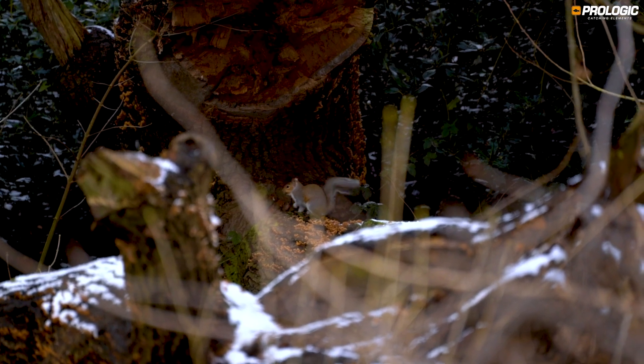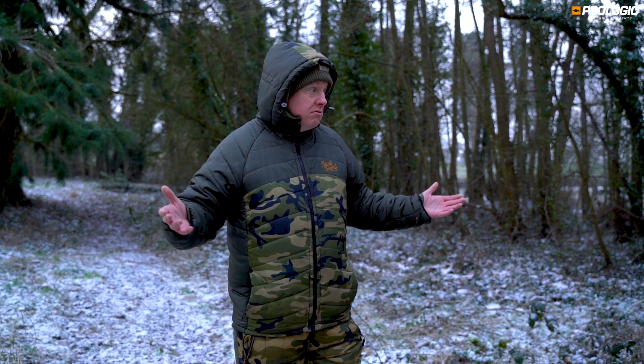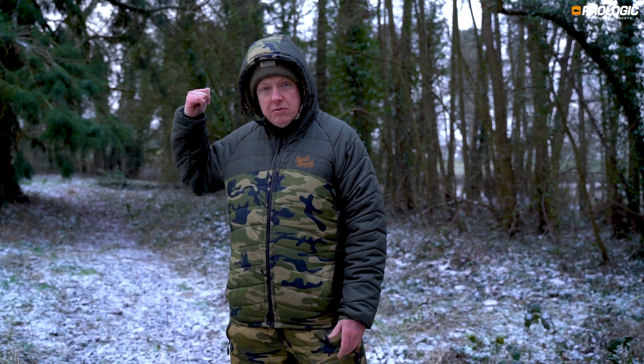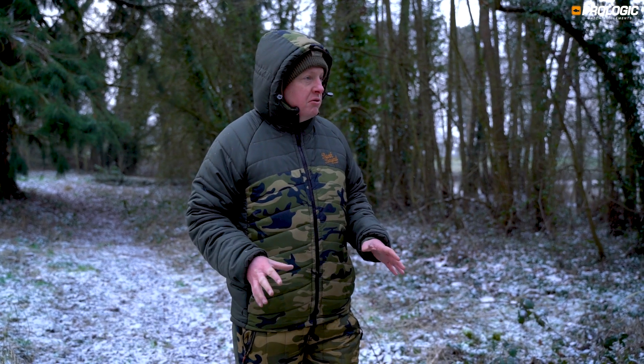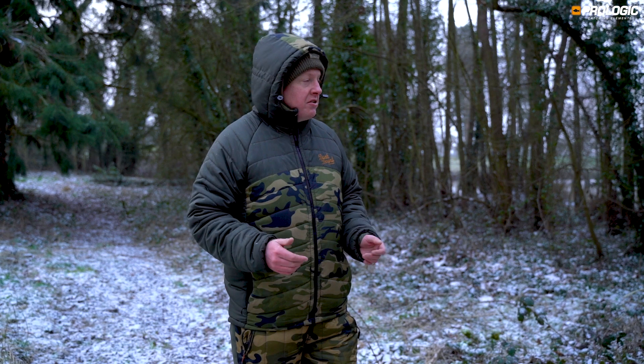Now with the restrictions in place with lockdown, I can't travel too far and I can't do night sessions. So here we are — I'm literally in walking distance, probably about a 15 minute walk that way. So we're nice and local to home and, like I say, it's not the best conditions but we're going to try our best.